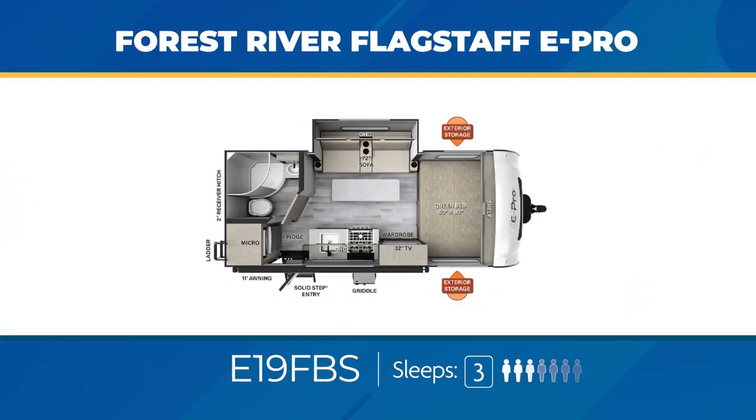For the camping couple, a great E-Pro is the 19FBS. You'll get a large comfortable sofa in a slide-out, a radius shower in the bathroom, and a queen bed up front. The 19FBS can sleep up to three.